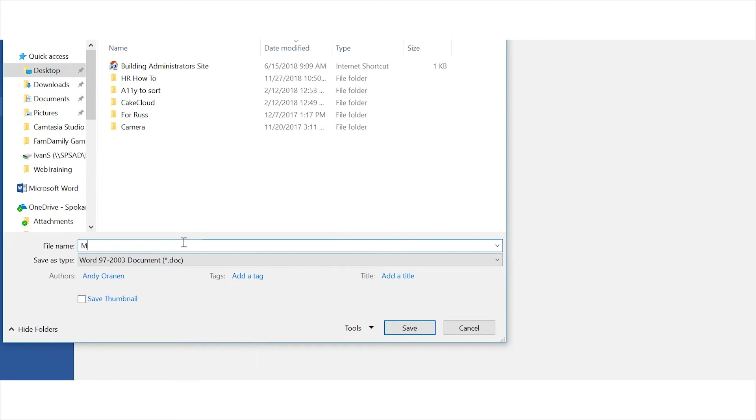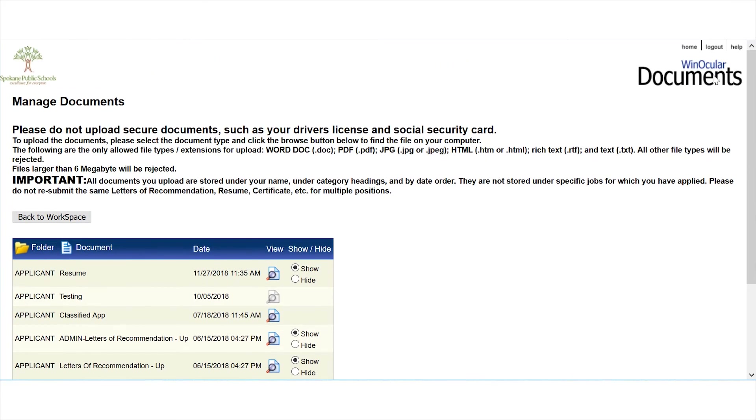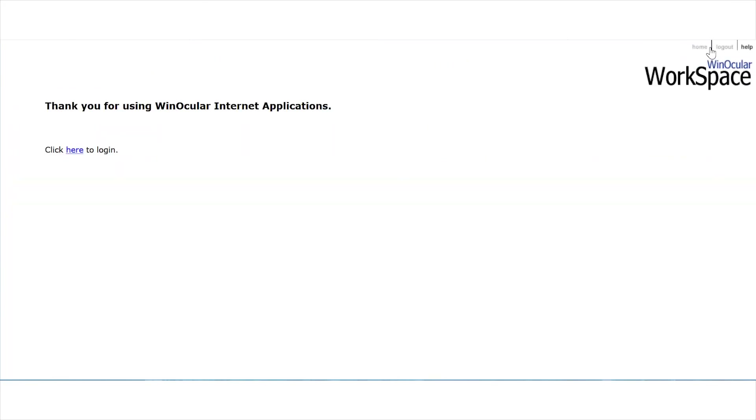Please continue to do the same with any other documents you wish to save from Winocular. After saving your documents, you can log out of the system by simply clicking the log out link at the top right of the screen. In February, you'll be able to use these documents to create a new applicant profile in NeoGov. We'll walk you through creating that new profile in a separate tutorial closer to the release date. If you have any questions between now and February, please contact hrjobs at spokaneschools.org.